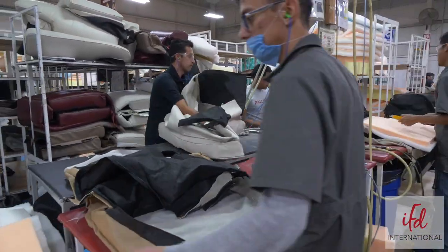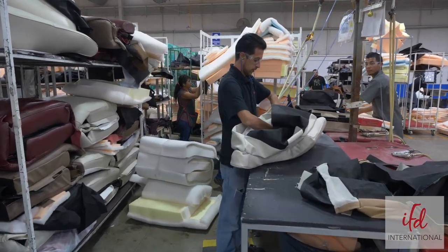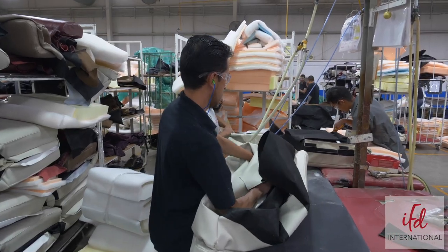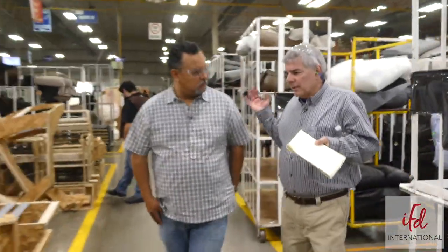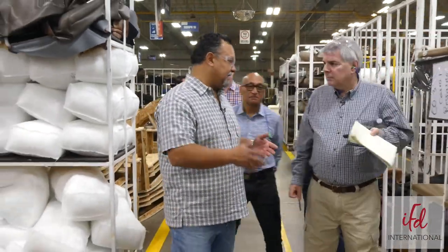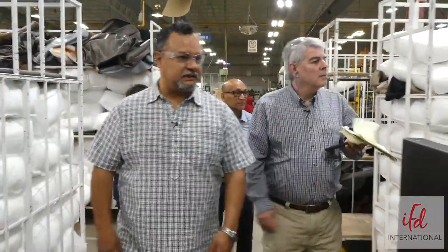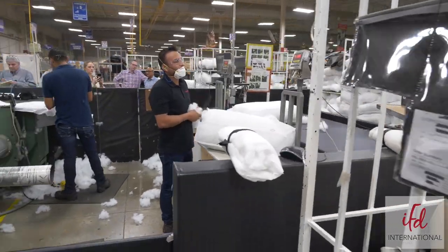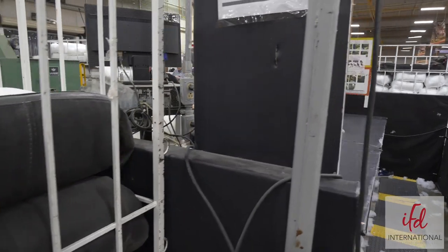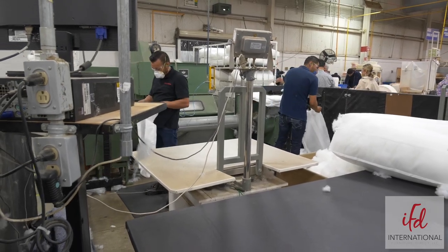The glue needs to dry between 20 minutes and two hours before going to the upholstery process — that's the reason we come here first. This area handles a combination of leather, fabric, and vinyl — sometimes 100% fabric, 100% vinyl, or all combinations. The next process is blowing, similar to what we have in Saltillo. We have a machine that, by air, opens the fiber and uses scales to ensure the correct quantity of fiber inside each bag.